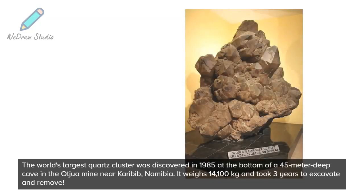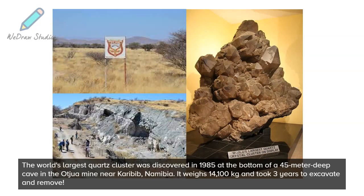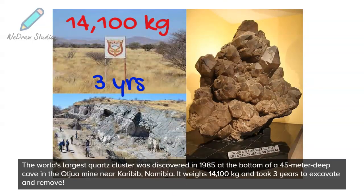The world's largest quartz cluster was discovered in 1985 at the bottom of a 45-meter-deep cave in the Ochoa mine near Karabid, Namibia. It weighs 14,100 kilograms and took three years to excavate and remove.